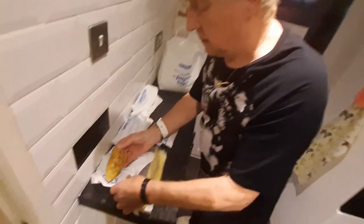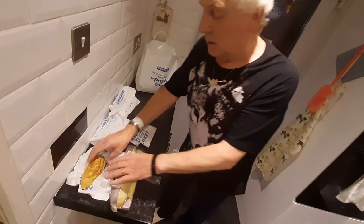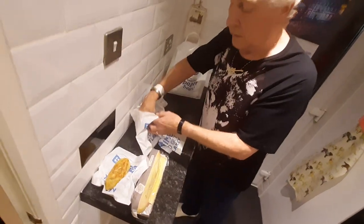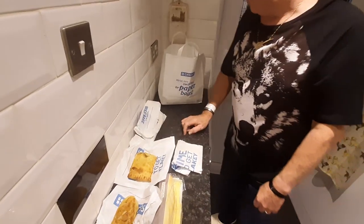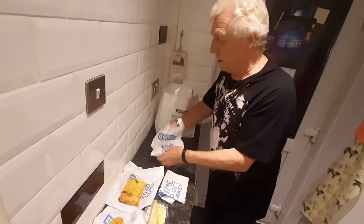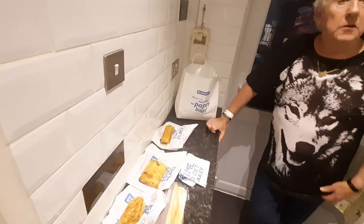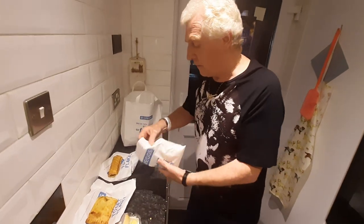Oh look at that — that's the beef and potato pasty, I think. Not sure what that was worth, maybe £1.95 or a bit more. And we've got another pasty — a veggie one, one of our favourites, £1.95. And we've got a sausage roll — not a veggie one, a normal sausage roll — that's £1.20.